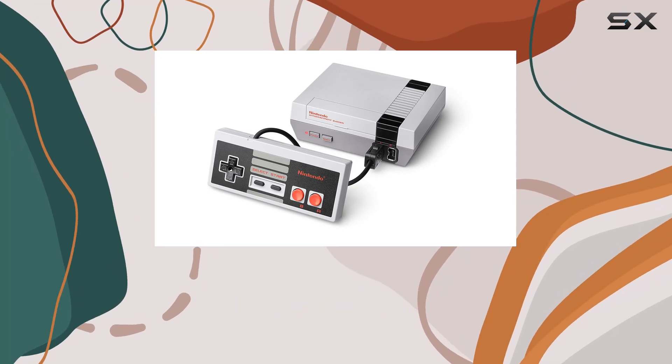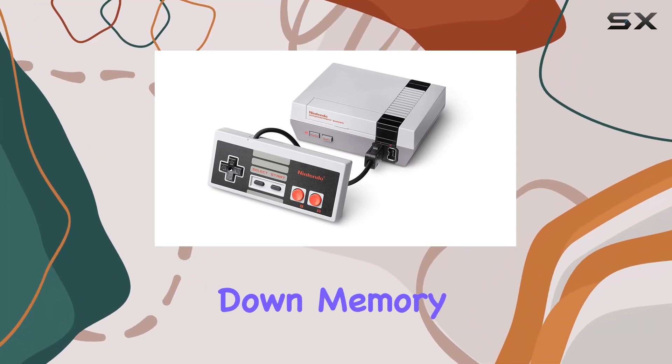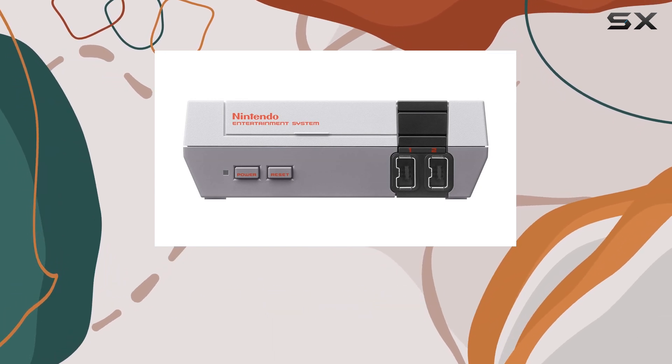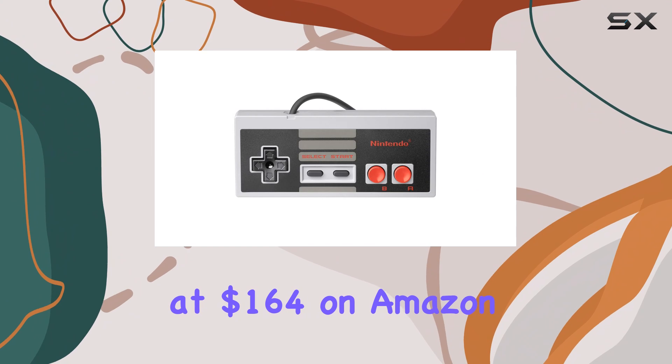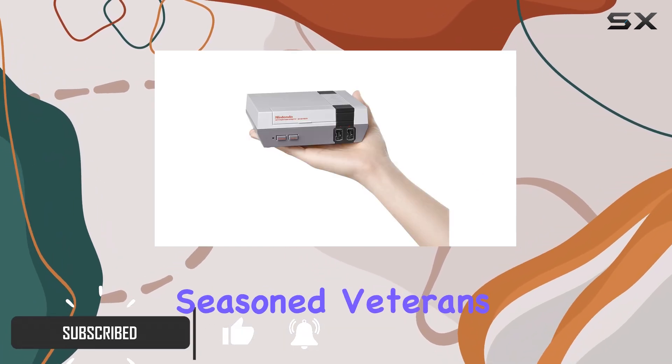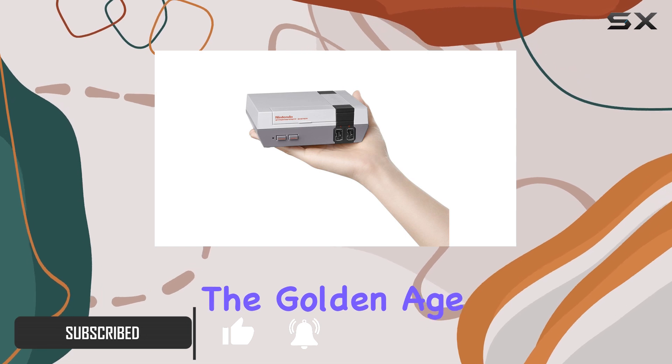The Nintendo NES Classic Edition is a nostalgic trip down memory lane for anyone who grew up gaming in the 90s. Priced at $164 on Amazon, it's an attractive option for both new gamers and seasoned veterans looking to relive the golden age of gaming.